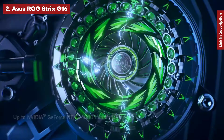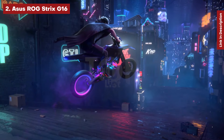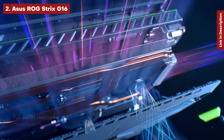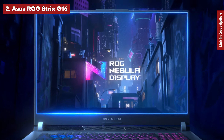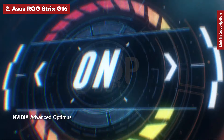We particularly liked the Strix's battery life, which lasted 8 hours and 49 minutes during our battery test, as well as the RGB keys with 2mm of travel. The laptop's lid is made of aluminum, while the rest of it is plastic. Throughout our testing, we never thought the ROG Strix G16 felt cheap.